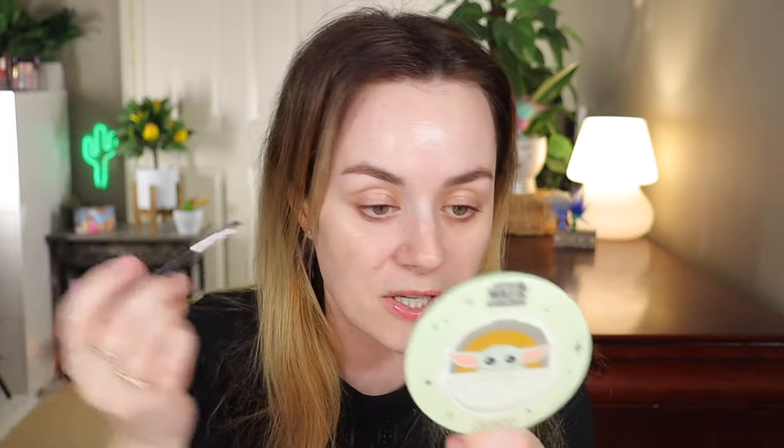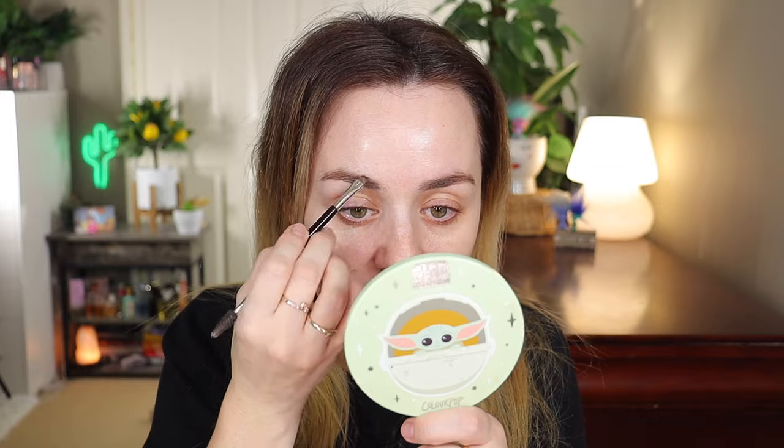I wanted to show this product because it's a powder type — it's kind of putty, more powdery. I like that because it's not as powdery as eyeshadow but it's more putty. It actually lasts better and it doesn't smudge throughout the day.